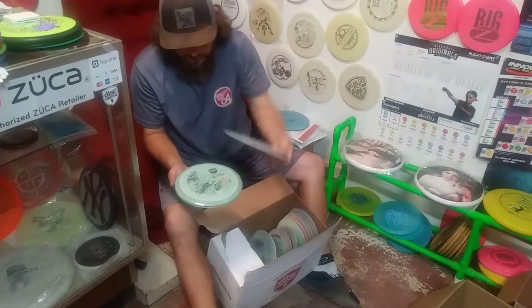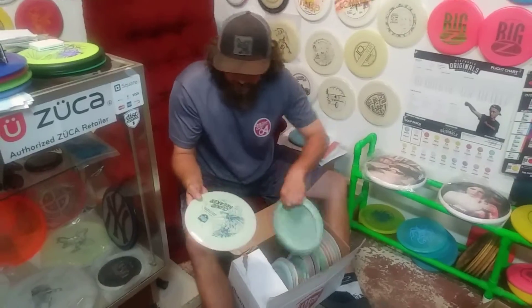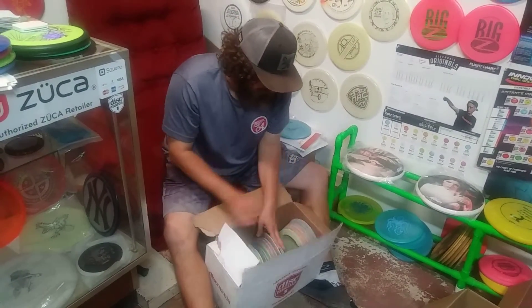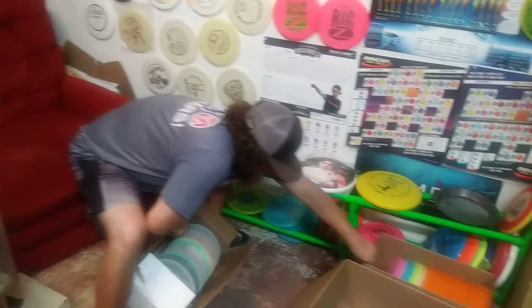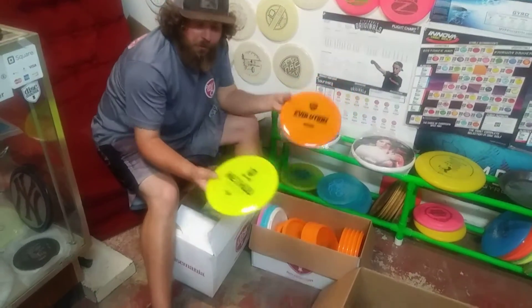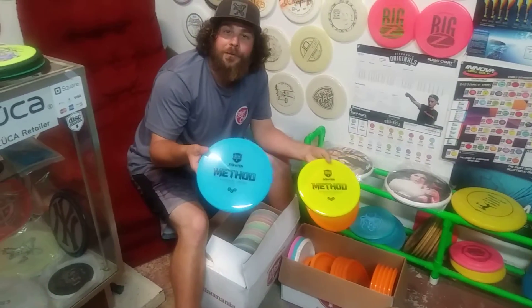Y'all know how to get a hold of me — these will go quick so I suggest you get a hold of me fast. These just dropped today. I also have the evolution methods, primal run, and the stop run, so let me know. Thanks for tuning in, subscribe to my channel, and have a good one.